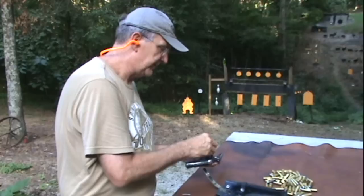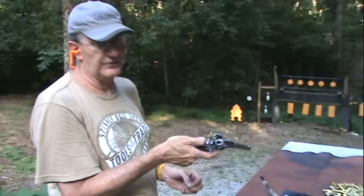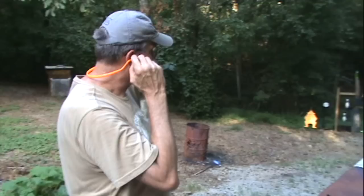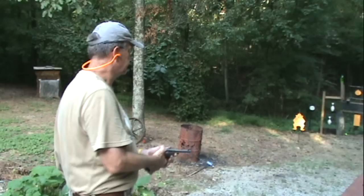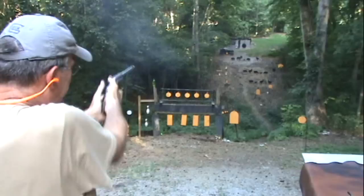Believe it or not, it seems pretty accurate. I'll try a couple of shots across the range. Again, it's kind of special to have a gun this old. If the gun could talk, no telling what it would tell us — the stories it could tell. It might have been carried by a border patrolman, who knows. The barrel is slightly pitted. Let's go to the gong and see if we can pop him. There we go.